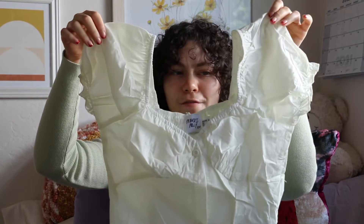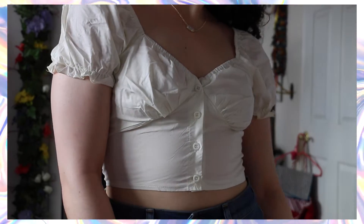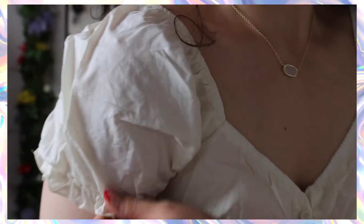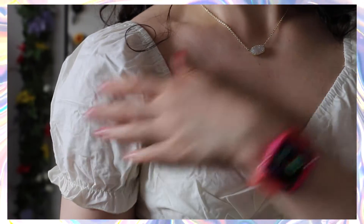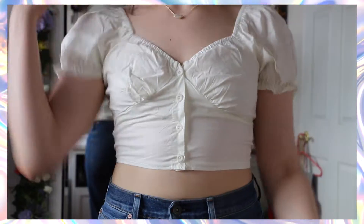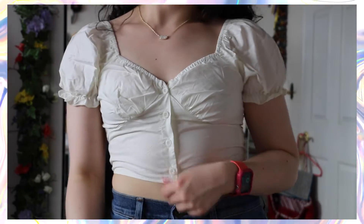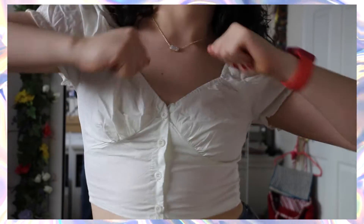The third thing I got from Princess Polly is this cute little short sleeve puffed sleeve cropped top — very princess-like — with buttons going down the center. It's kind of like a bustier top because it really accentuates your decolletage area. I got it in a lemon color but it actually comes off as more cream white in person. Very cute, I can definitely see myself wearing this with a lot of different pants.